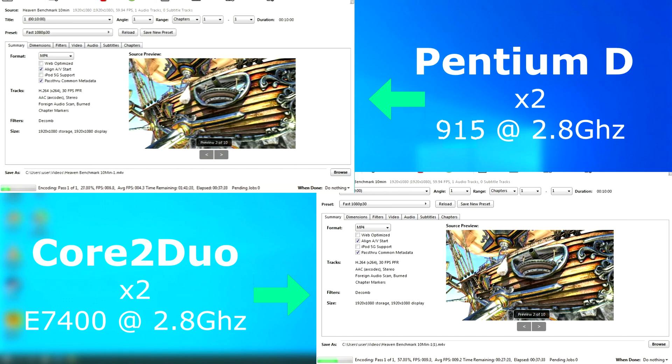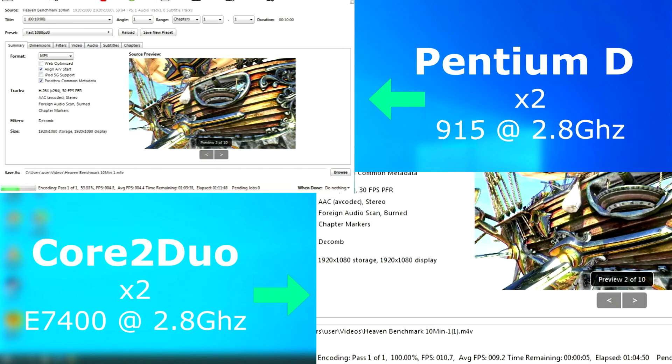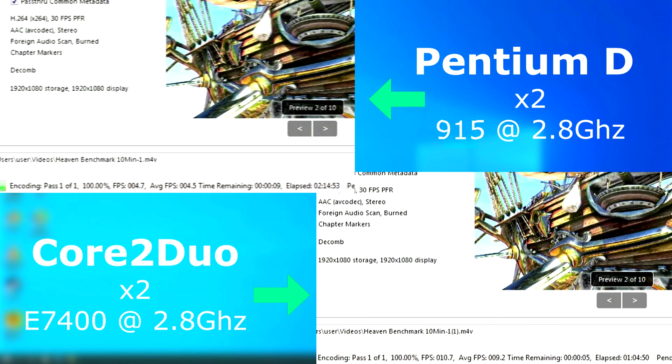In Handbrake, the D took over an hour longer to convert this 10-minute clip. The D's average encoded FPS is around 4.5, while the Core 2's was 10.7. Even a slight difference over time can make a huge difference, but this was over twice the rendering speed.